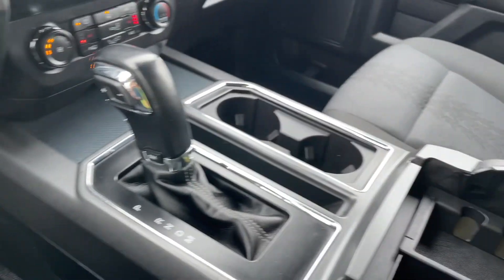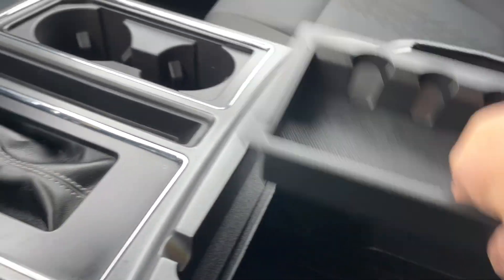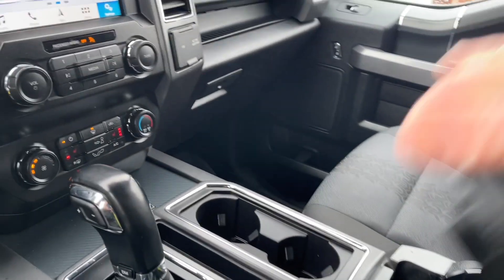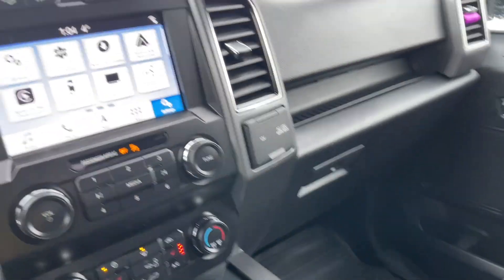A couple of cup holders. Your armrest opens up — lots of room in there, there's a tray. Take that out and you can put tons of stuff in there. Off to the side, 12 volt and 110. Also a locking glove compartment.